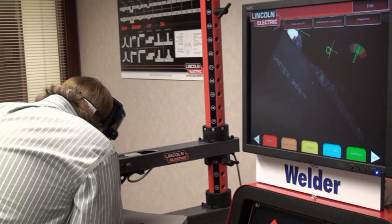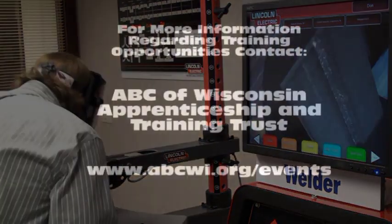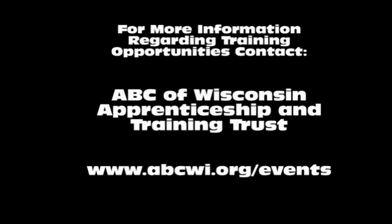It's a pretty interesting machine. I've really enjoyed working with it, and our kids working with it.